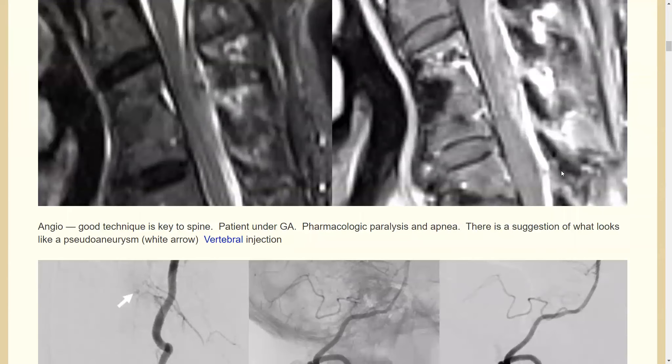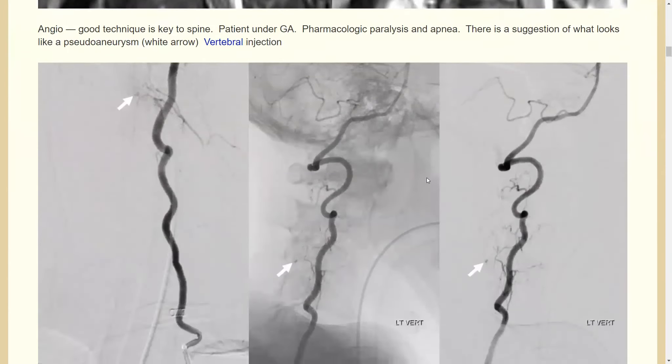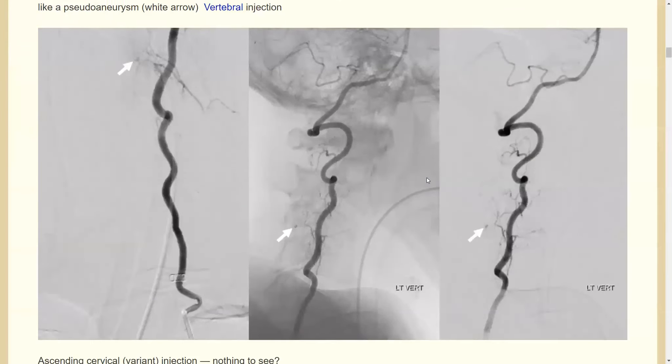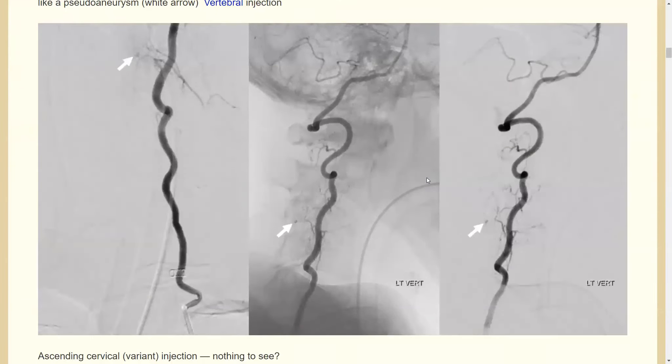Now this raises the question of standard of care: is there a standard of care to angiograph patients with cryptogenic epidural hematomas? I'm not sure there's a published standard, but our own standard of care is to do exactly that — we angio these patients.